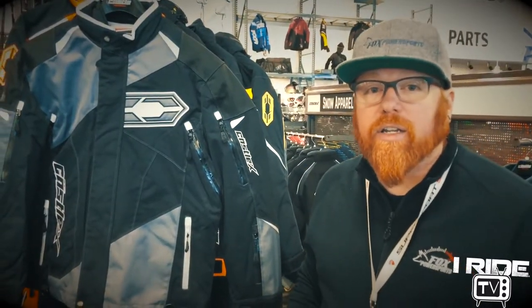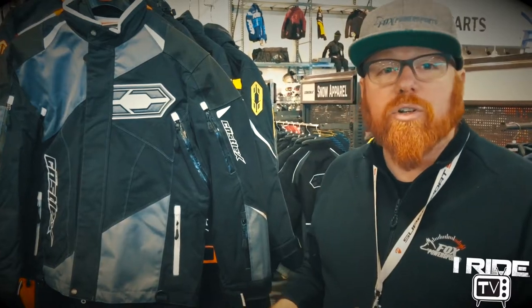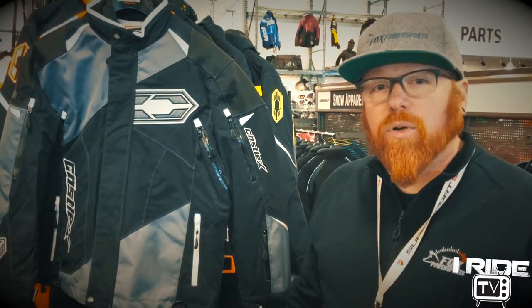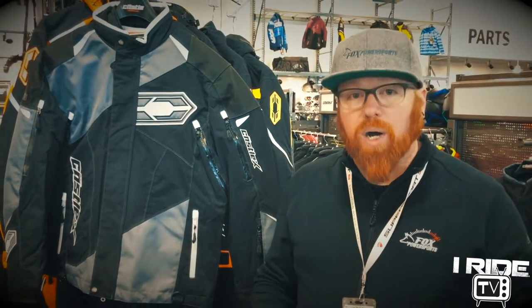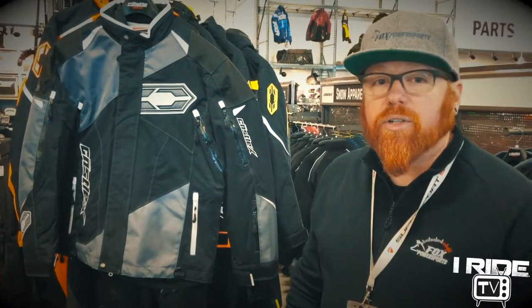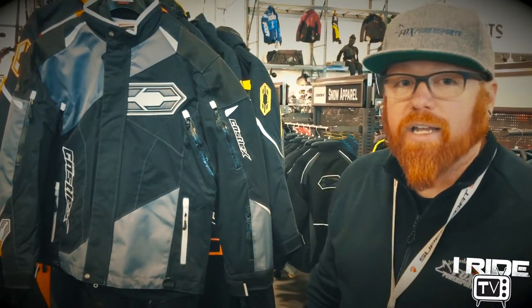Castle-X is one of the largest brands we carry here. We carry many models, but what I'm going to show you today is called the Thrust Jacket. There are a couple of reasons I'm showing you this one — it's what we would consider the best bang for the buck. There are products that cost more and cost less, but this combines the most technology. So here's a couple of the quick features on this jacket.